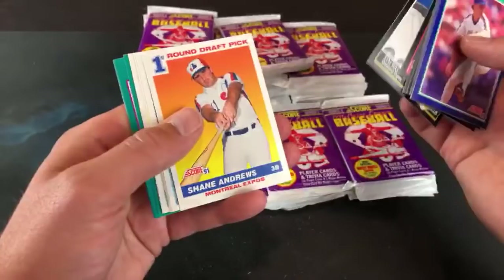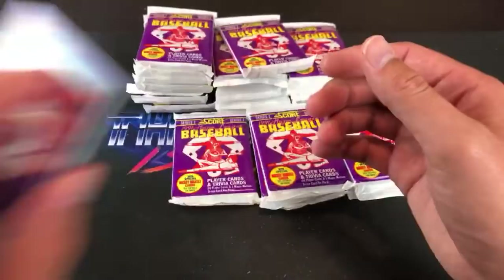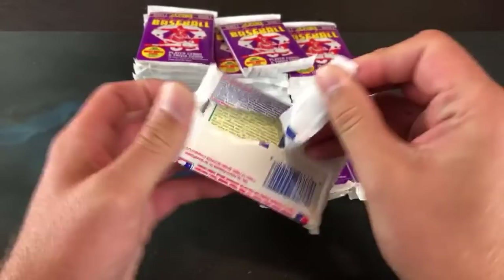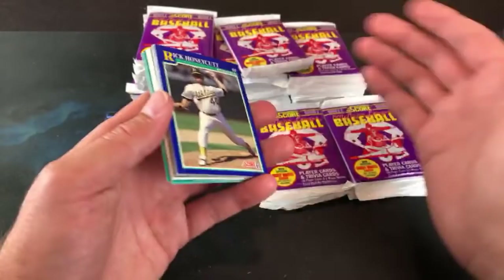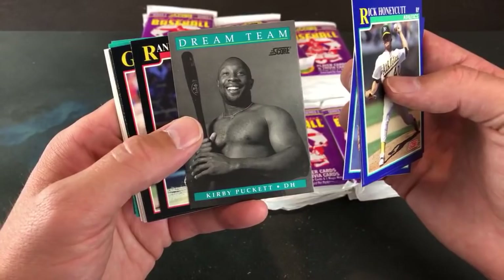I cringe every time I hear Scott Scudder's name since I spent like three hours looking for his 90 Topps card to complete the Reds team set for somebody. The Doc Gooden 84 Fleer Update set is going up big time — I have the Saberhagen rookie and now the Doc Gooden. I was surprised because the Clemens rookie and the Gooden in that set are both like 200 bucks now — they were 100 bucks maybe six months ago. There's the very shirtless Curt Gooden Dream Team card — half those Dream Team guys are shirtless.